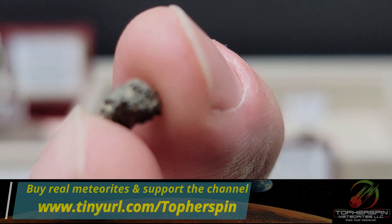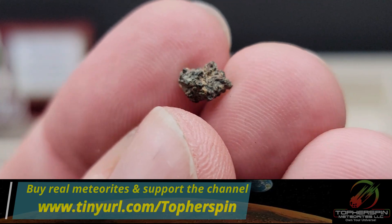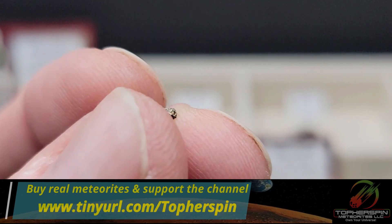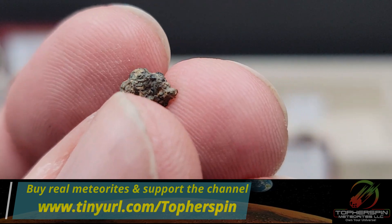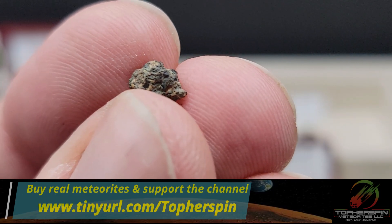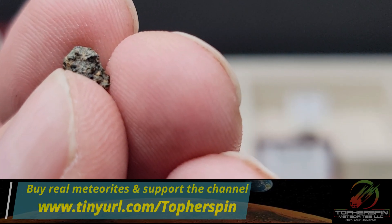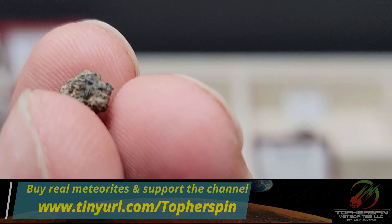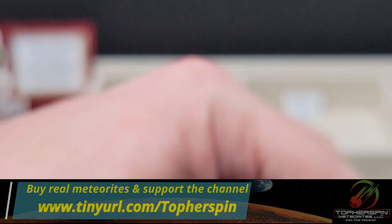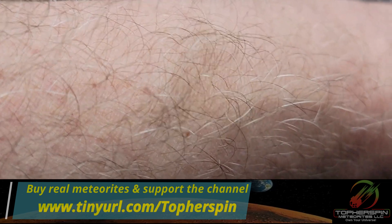This is 0.234 grams — the least expensive of all the Martians we're showing tonight at $117. And it actually has a little patch of fusion crust — I didn't catch that when I priced it. If it has fusion crust, you're basically paying 50% less per gram than you should be, so move on that one if you want.